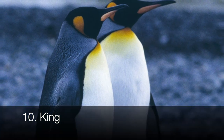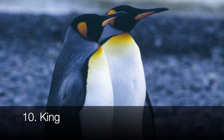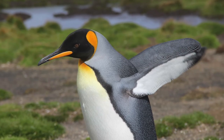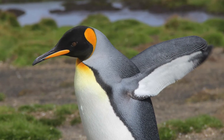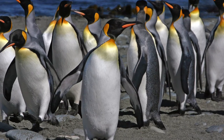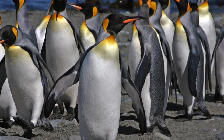The king penguin is distinguishable through its black head, chin, and throat, along with the tear-shaped orange patches on each side of the head. Being as big as they are — 37 inches on average — king penguins walk slowly and don't hop. They prefer living in sub-Antarctic islands and peninsulas. They're listed as least concern in terms of conservation status.